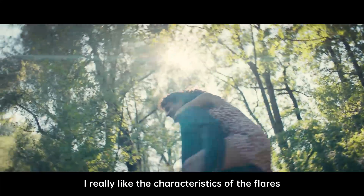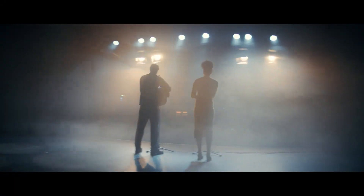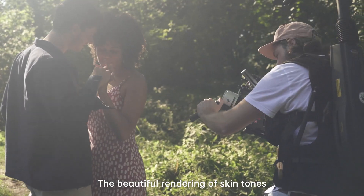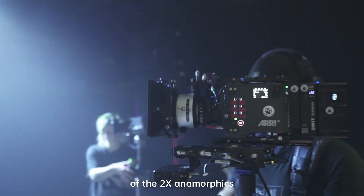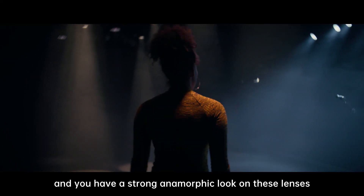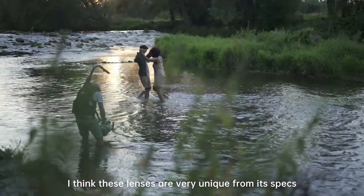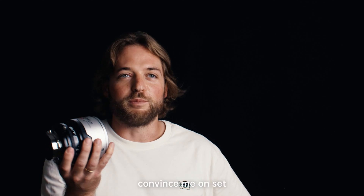I really like the characteristics of the flares during sunlight or in an artificial way, and the beautiful rendering of skin tones. You always have the characteristics of the two-time anamorphics and a strong anamorphic look on this lens. Overall, I think these lenses are very unique in their specs and also convinced me on set.